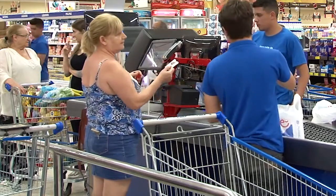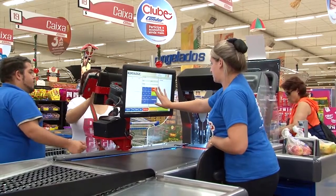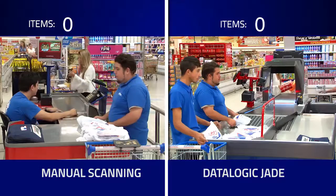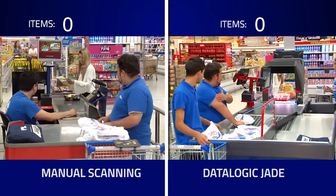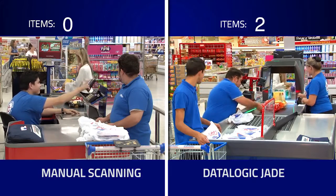The Jade portal delivers the industry's fastest checkout scanning. The system fits the same footprint as most checkout lanes and interfaces with all POS software. Compared with manual scanning, the Jade system drastically increases efficiency and productivity.